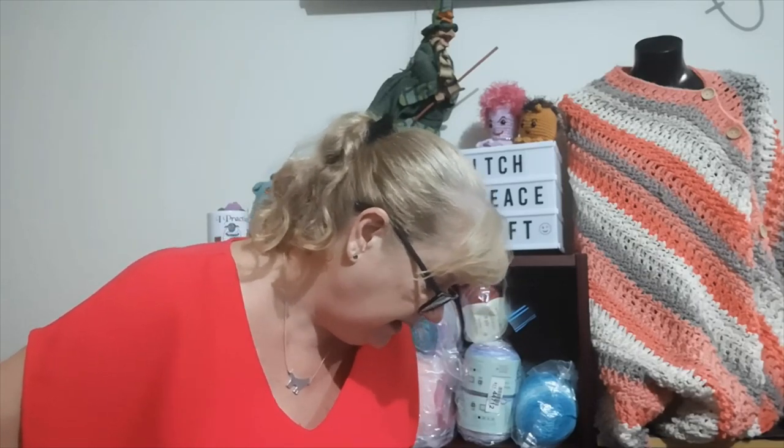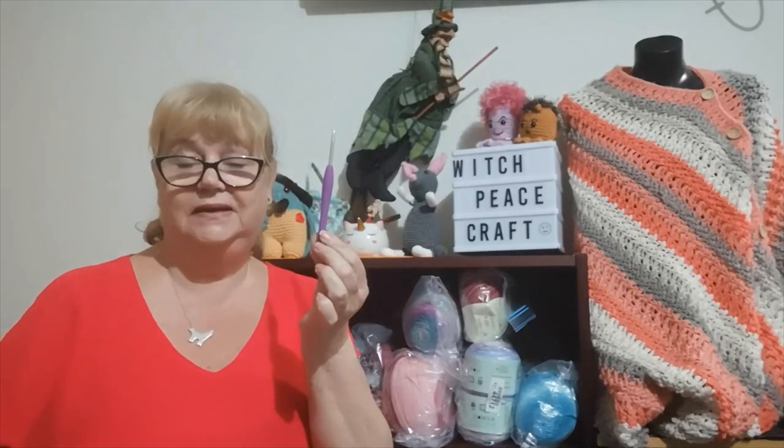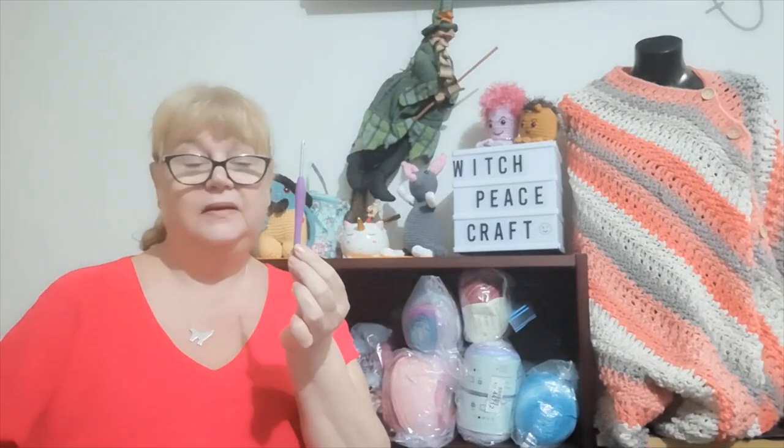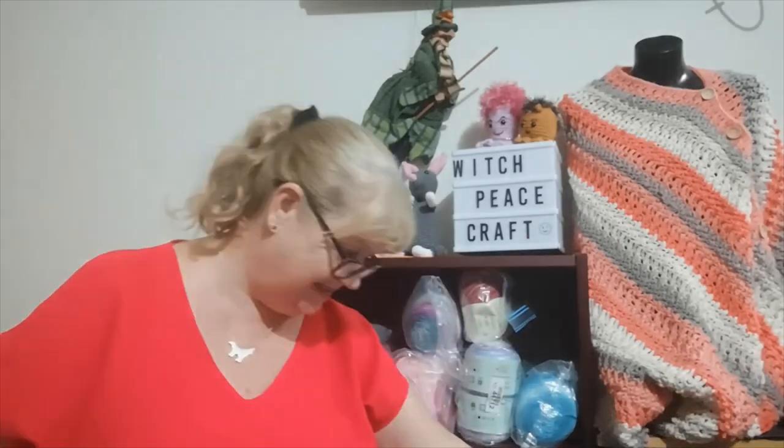Question ten: if you're only allowed to use two hooks for the rest of your life, what size and brand would they be? Probably already answered that — a four and a five millimetre Clover Amour. At the moment, they're the ones I would use because I love them. I probably have more of this size than any other hook size.